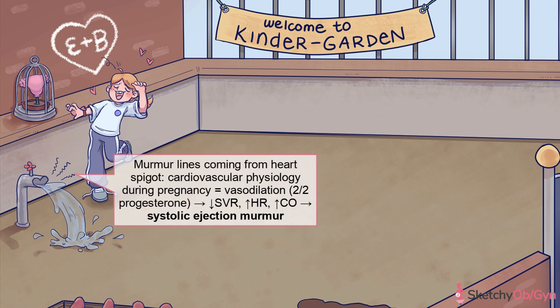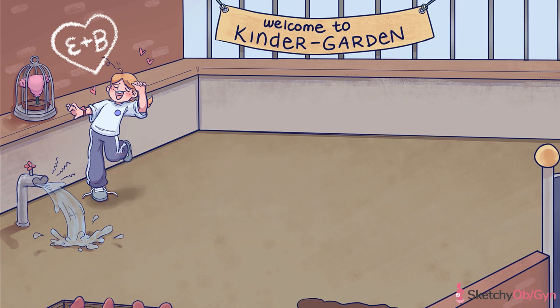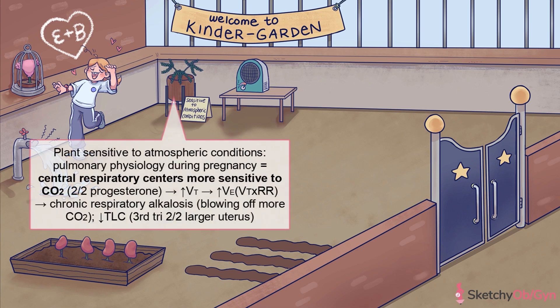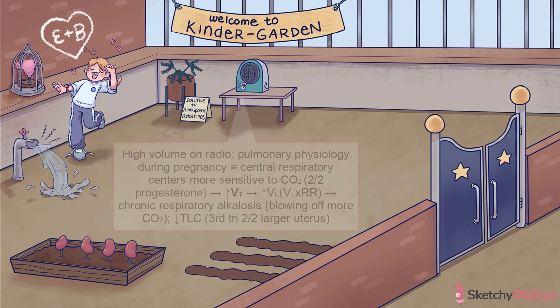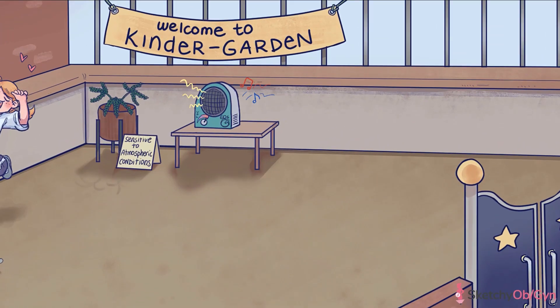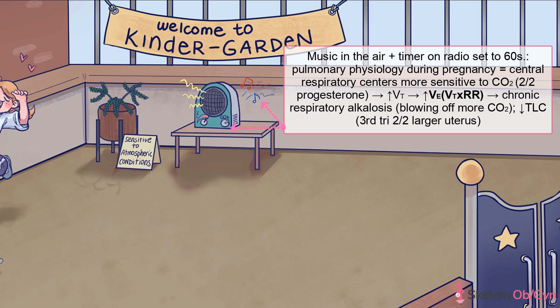Due to this increased cardiac output, you may hear a systolic ejection murmur in these pregnant patients. Moving on to our next system, the pulmonary system. Progesterone affects central respiratory centers and makes them more sensitive to CO2, just like how this plant is extra sensitive to its environment. This is in part responsible for the increase in tidal volume found in pregnancy — so we've turned up the volume on this radio way high. Tidal volume is the volume of air moved in one breath. Because the respiratory rate itself stays the same, the increase in tidal volume causes an increase in minute ventilation, which is the total volume of gas inhaled and exhaled in a minute.